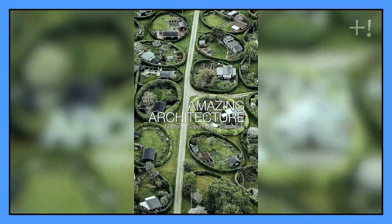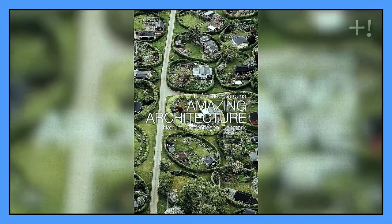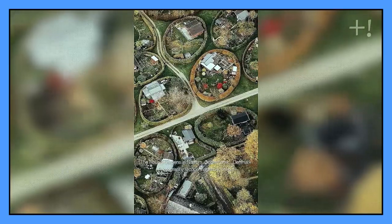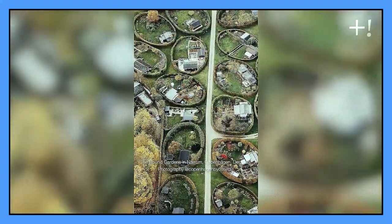This paradise of perfectionism is located in a suburb of the Danish capital Copenhagen and appeared in the middle of the last century as part of an architectural experiment. A landscape designer wanted to see if he could make a village based on oval plots, and he created this amazing place.